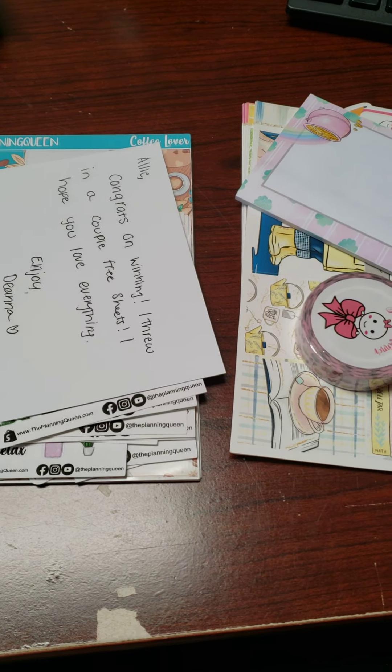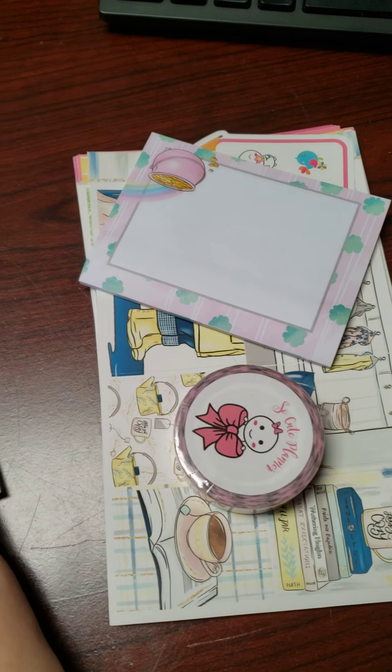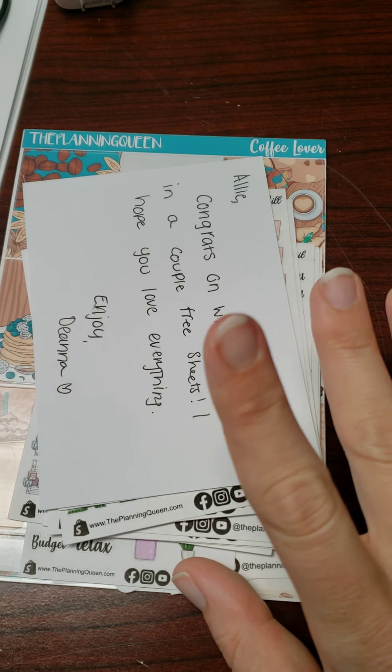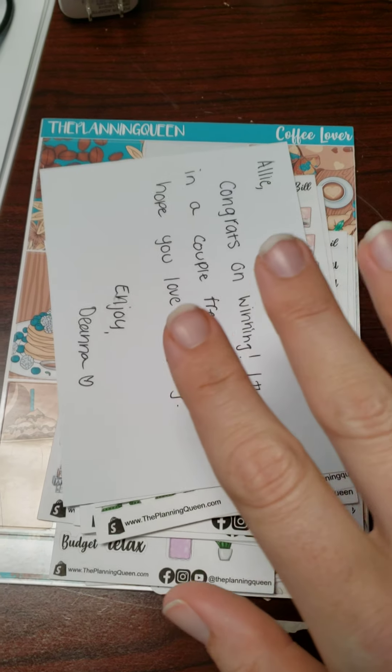Hey everybody, I have a little sticker haul I just wanted to show off real quick. This is from So Cute Planner, and I also have the Planning Queen, which I won a giveaway for in the March TPC sale.